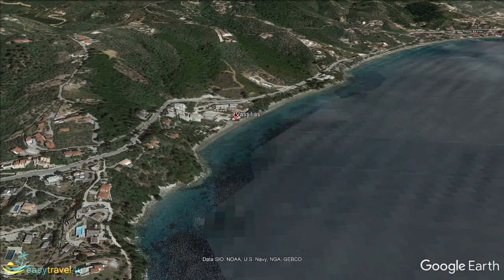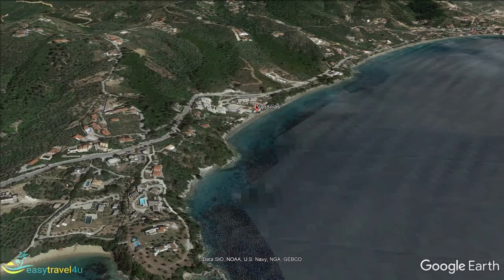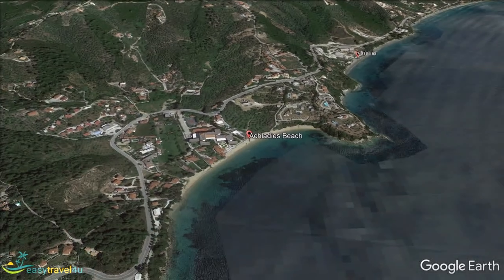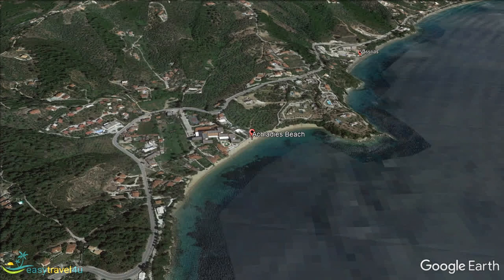As you continue south down the east coast, the next place you come to is Aquides. It is arguably the most popular beach on this side of the island after you leave the capital. You are still no significant distance from Skiathos town, with bus and taxi options if you want a day there.